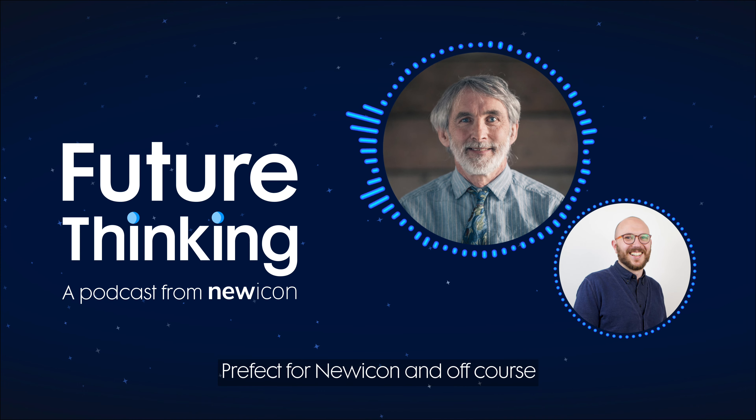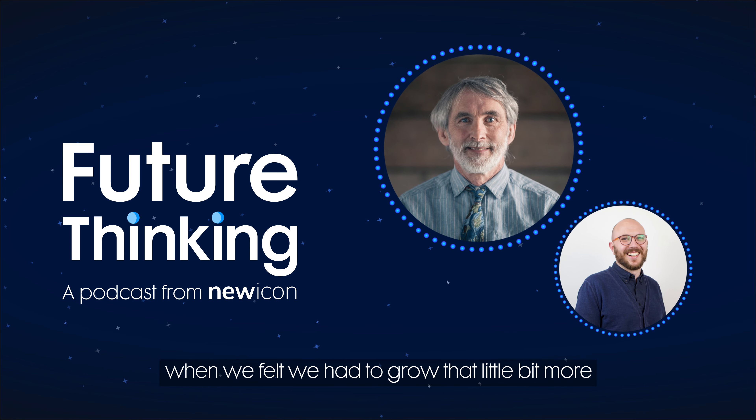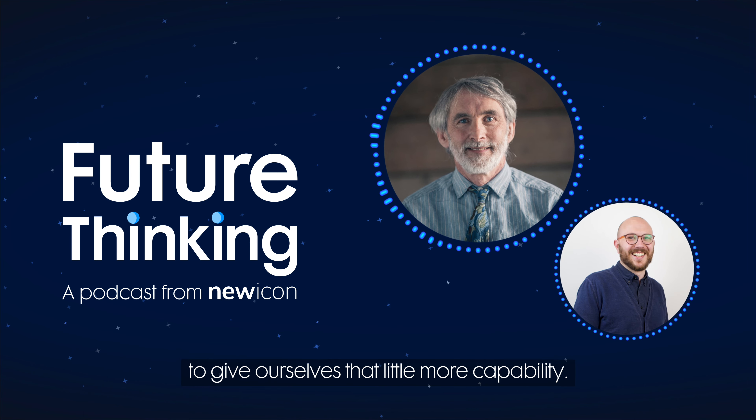Perfect for a new icon. And of course, we've worked with you in the past, so it was a natural fit when we felt that we had to grow that a little bit more to give ourselves that little bit more capability.